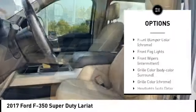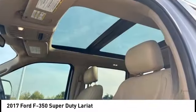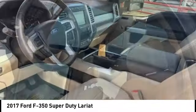Stability control, roll stability control, tire pressure monitoring system, fog lights, power brakes, front stabilizer bar.